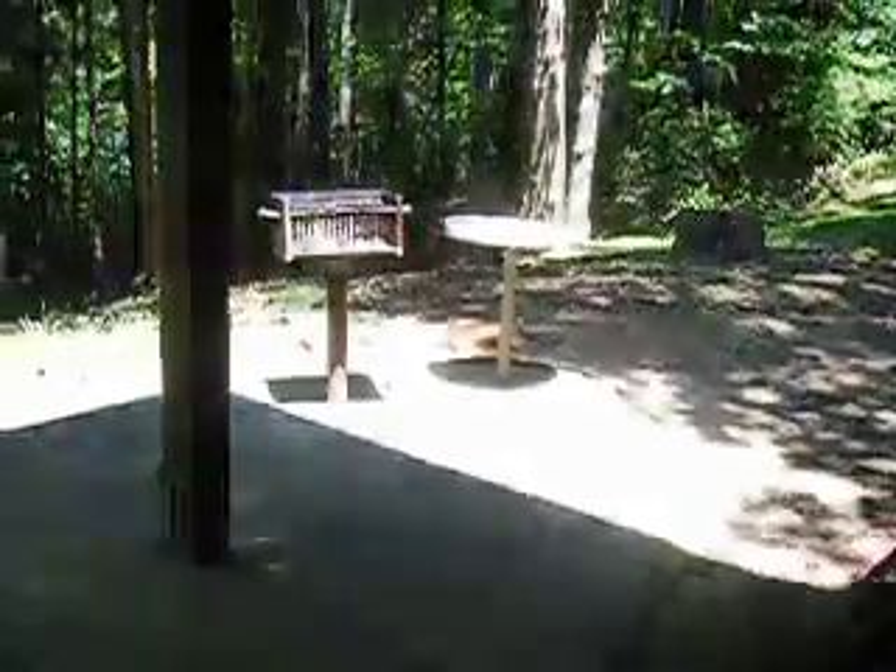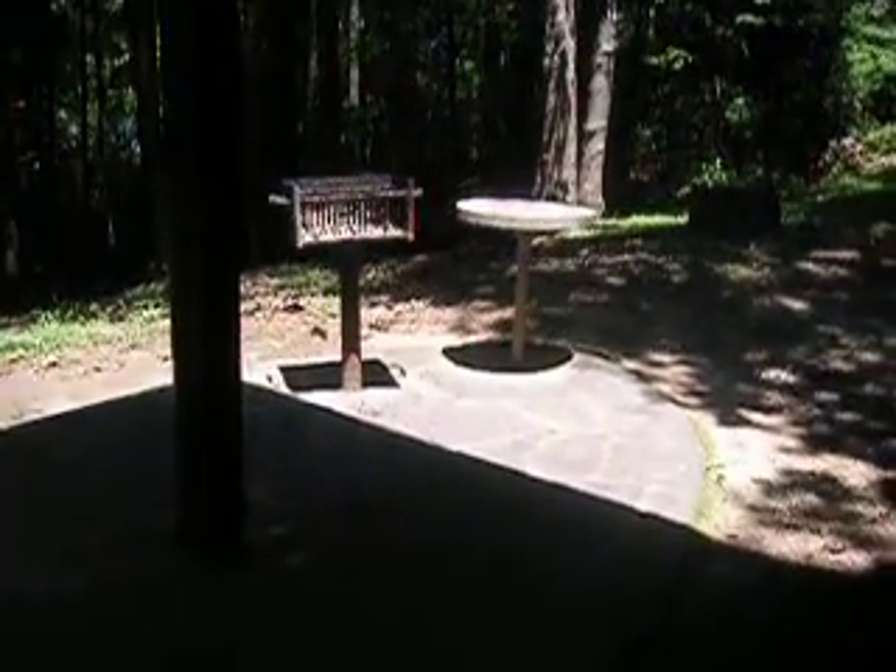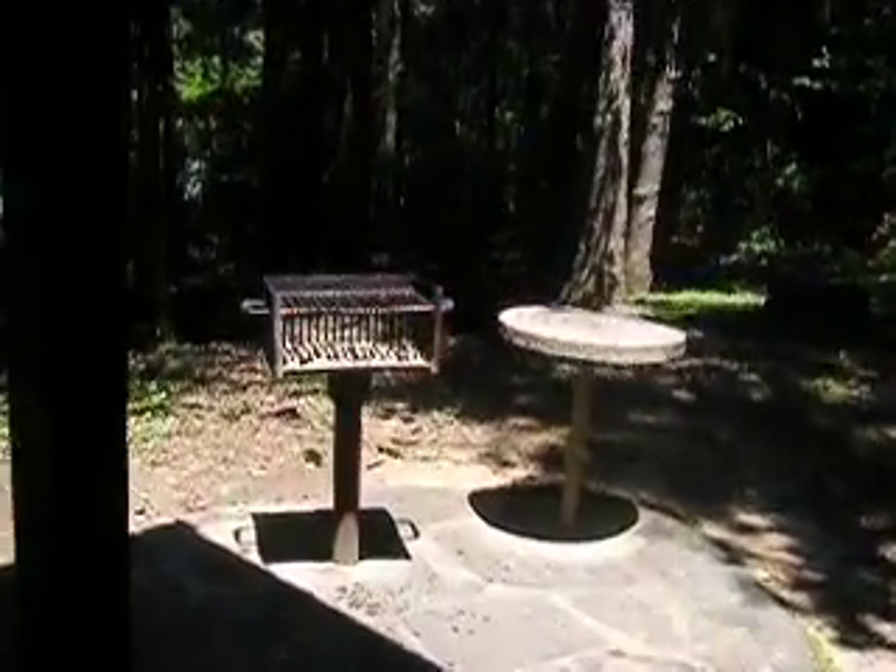Now we'll walk to the deck and out to the lake. There's a grill — a nice outdoor grill with a table. We had hamburgers and hot dogs last night.